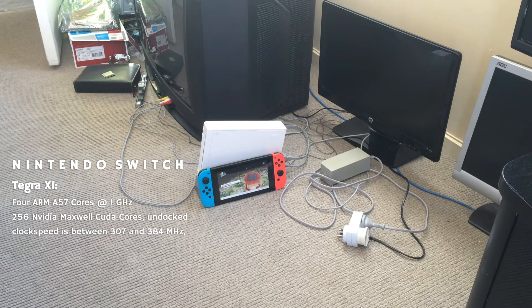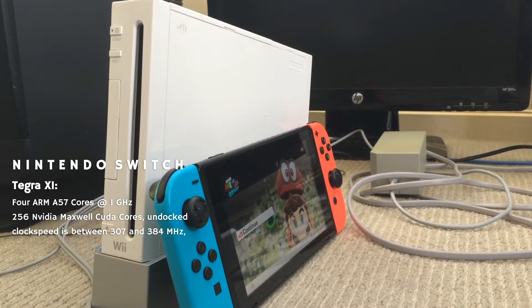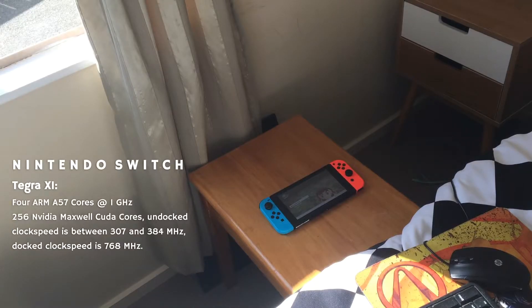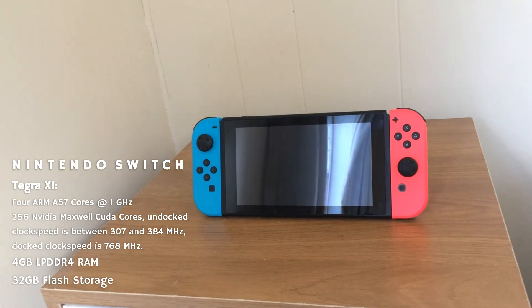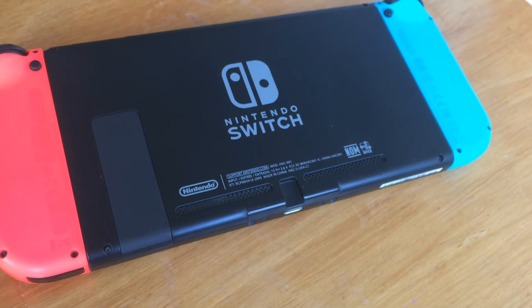Undocked, at a clock speed between 307 and 384MHz, they are roughly equivalent to one-tenth of a GTX 950. Docked at 768MHz, they are almost equivalent to one-fifth. The Switch also features an underwhelming 4GB of LPDDR4 RAM and 32GB of internal flash storage. With these specs, the Switch should be an outdated, trashy tablet.